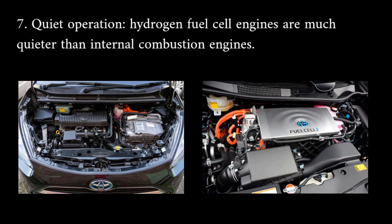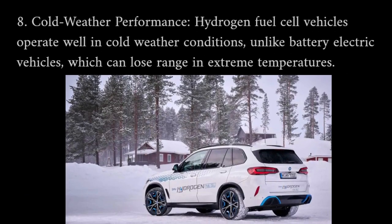Quiet operation: hydrogen fuel cell engines are much quieter than internal combustion engines. Cold weather performance: hydrogen fuel cell vehicles operate well in cold weather conditions, unlike battery electric vehicles which can lose range in extreme temperatures.